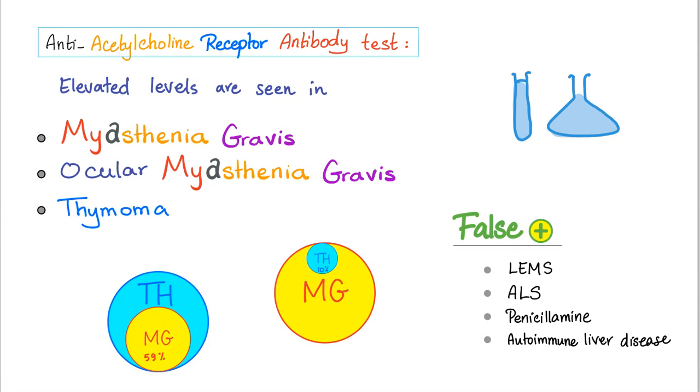If you get the test and it's elevated, it could be one of three things: myasthenia gravis, ocular myasthenia gravis, or thymoma. Notably, 59% of patients with thymoma actually have myasthenia gravis, and 10% of patients with myasthenia have thymoma. But there is no test in history that's 100% accurate — this could be a false positive. False positives can occur in Lambert-Eaton myasthenic syndrome, ALS (amyotrophic lateral sclerosis, or Lou Gehrig's disease), in patients taking penicillamine, or in autoimmune liver disease.